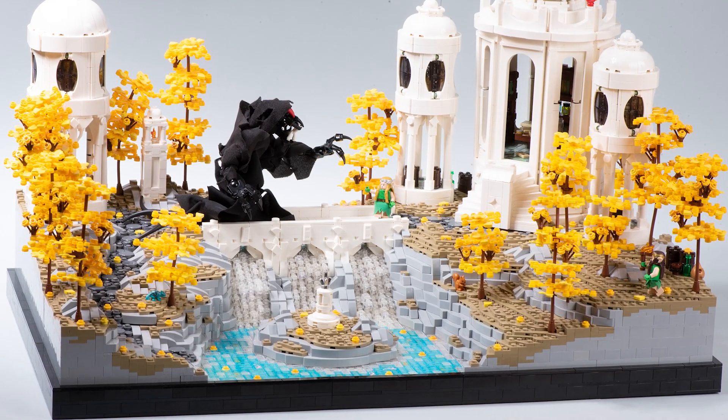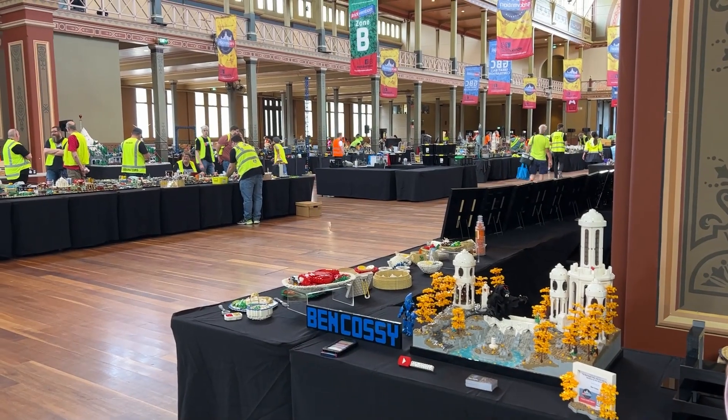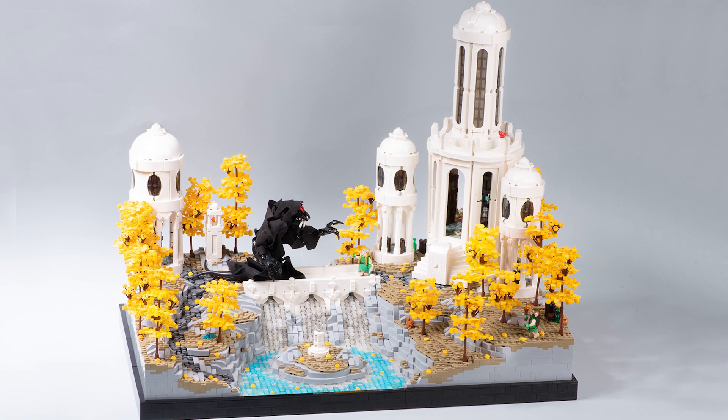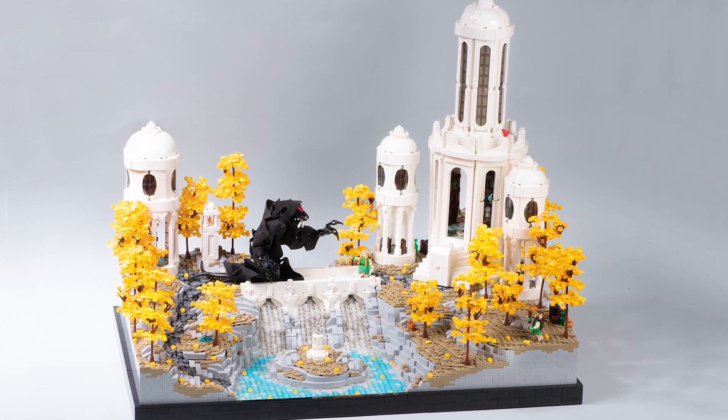So yeah, that's this MOC. I'm very happy with how it turned out, and it was great to have it on display at BrickVention 2023. Hopefully you enjoyed seeing this and learning a little bit about the process behind building it. Thank you very much for watching — happy building and bye for now.